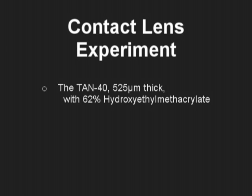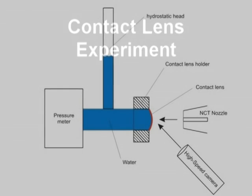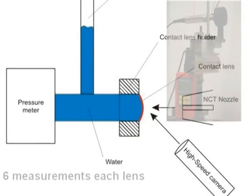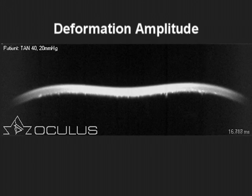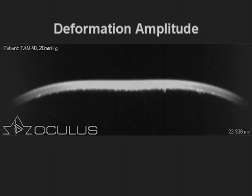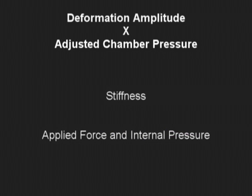An experiment was performed using three different types of hydrophilic contact lenses with known thickness and polymer structure. Each lens was mounted on a sealed, tightly controlled pressurized water chamber. The pressure was set from 0 to 70 mmHg at 5 mmHg intervals. The deformation amplitude, which is influenced by the stiffness of the lens in the system, was tabulated along with other variables. Each lens had a different deformation behavior, and internal pressure influenced the deformation response significantly, since stiffness is a function of applied force and internal pressure.